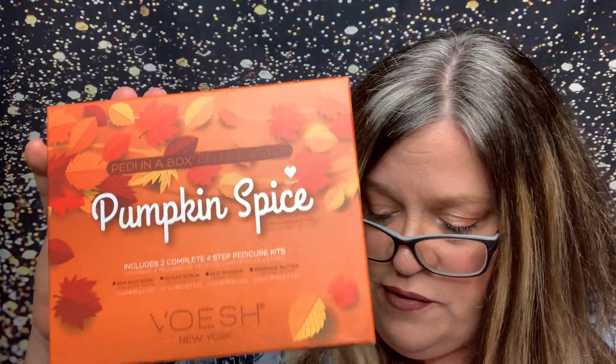The other add-on I got was the Voesh pumpkin spice pedicure set for $7 — it was added on extra and it's $20 normally. There are two pedicure sets in here and it's got the salt soak, the sugar scrub, the mud mask, and massage butter. So that'll be nice here for fall pumpkin spice. When I can't get in to get my pedicure done, I can do that in the winter time.